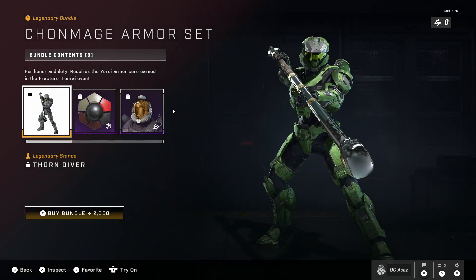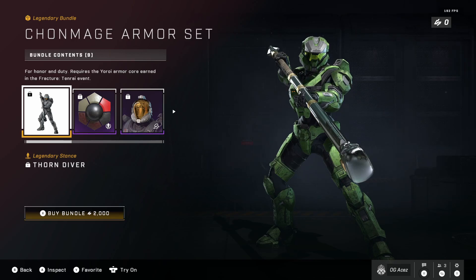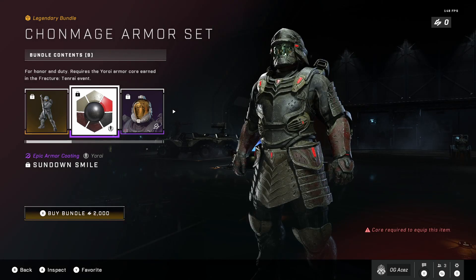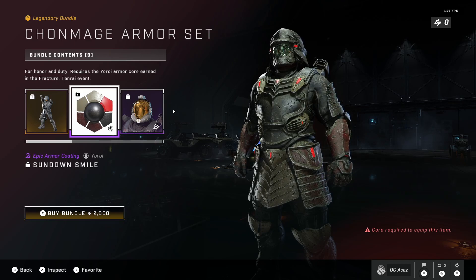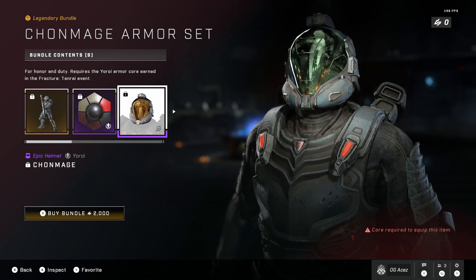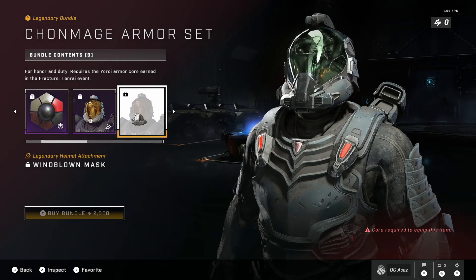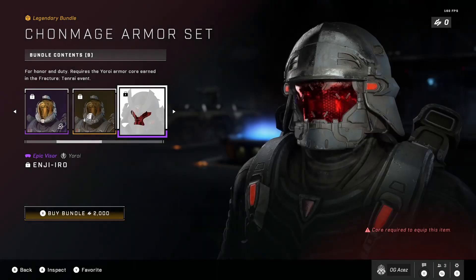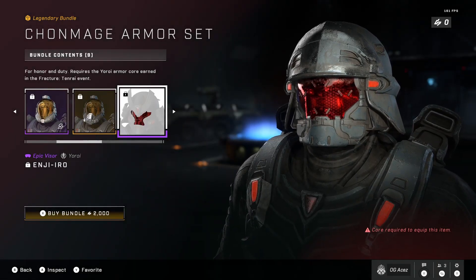Let's check this one out. We have a stance coming up first — Thorn Diver. Honestly, not a huge fan of that one. Next we have the Sundown Smile, an armor coating that honestly looks pretty sick. I like this samurai armor for sure. Next we have the helmet — the Windblown Mask. That red visor looks super clean.